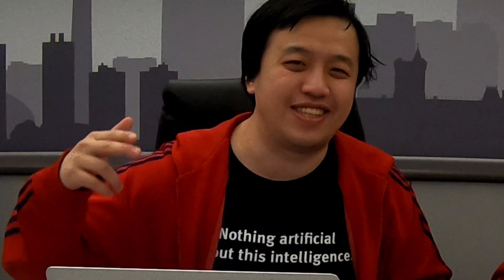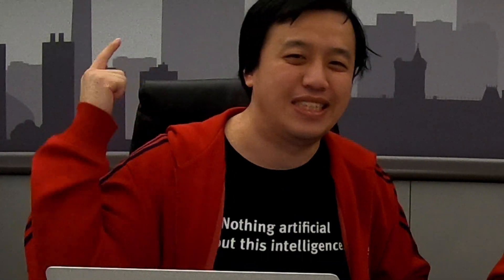Hello everyone, it's Matthew Stewart, the CMO here at Phentalics. And we also have Will here at Phentalics, the Solutions Architect. Today we're going to talk about Node.js vs PHP.